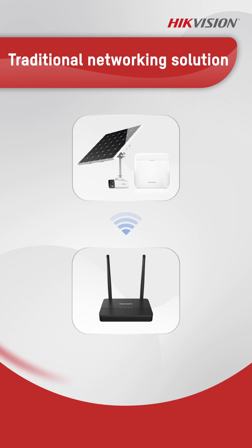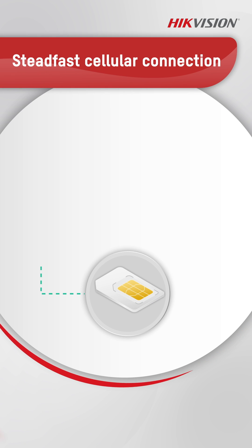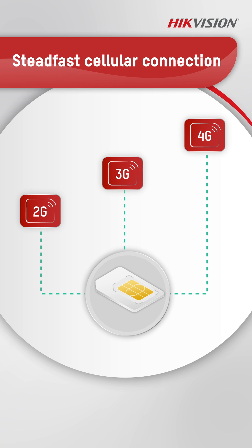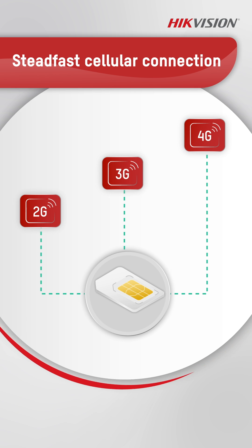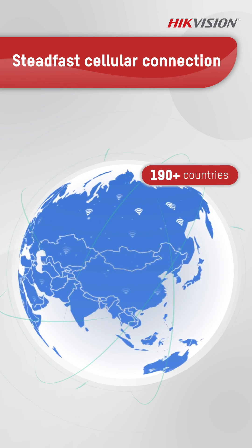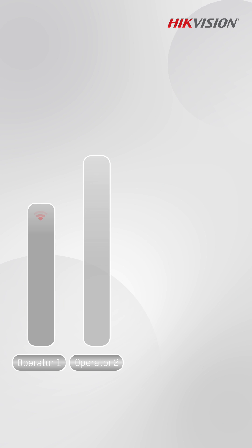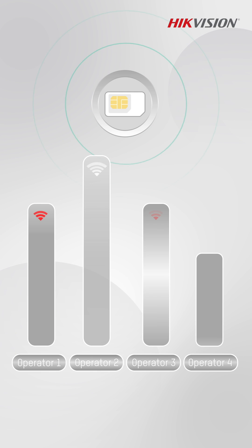Escape the limitations of traditional networking solutions with HikePartner Pro. We provide a HikePartner Pro SIM card for seamless internet connectivity. The SIM card's global reach spans over 190 countries, connecting more than 500 networks with robust carrier relationships. It automatically selects the best signal, ensuring strong and uninterrupted connections.